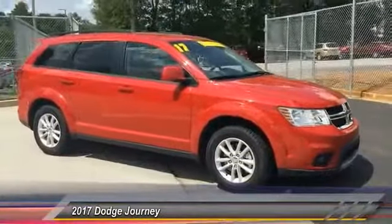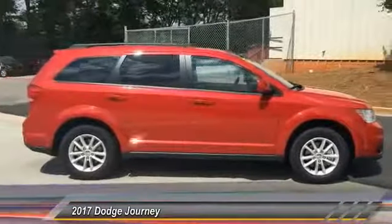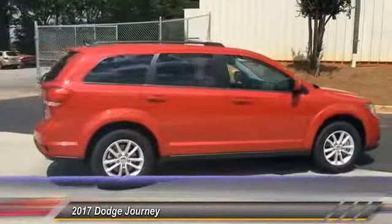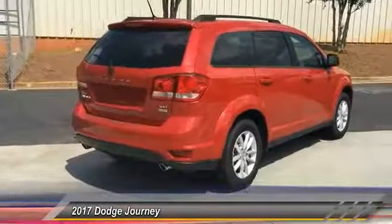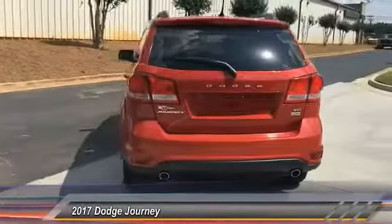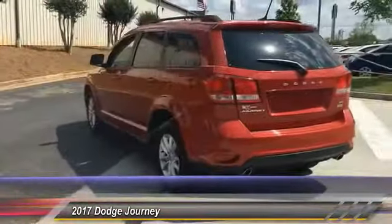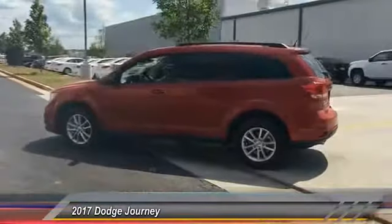2017 Dodge Journey. The Dodge Journey combines the practicality of an SUV with the comfort of a car, all while boasting a style all its own. The Journey's optional third row seat, along with innovative features like a chilled beverage cooler and in-floor storage bins, make it a good and affordable alternative to a traditional minivan. This vehicle has less than 15,000 miles.